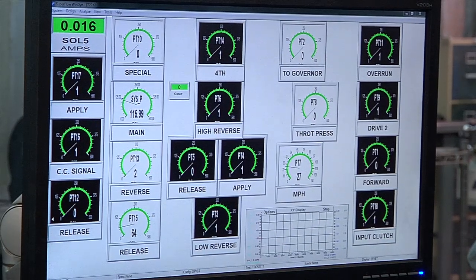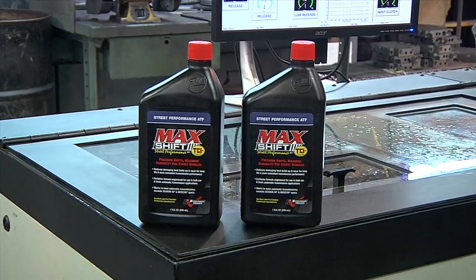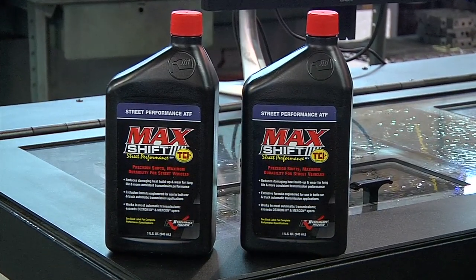The valve body is shifted through the gears depending on the specific application. From first gear, automatic transmission fluid moves from each valve through the low gear shifts. TCI relies on Max Shift Performance Transmission Fluid, which reduces internal friction and heat buildup for increased shift quality and life.